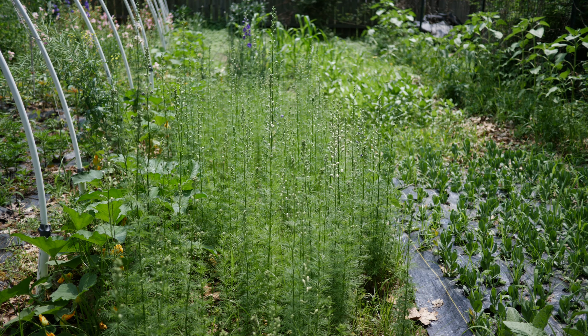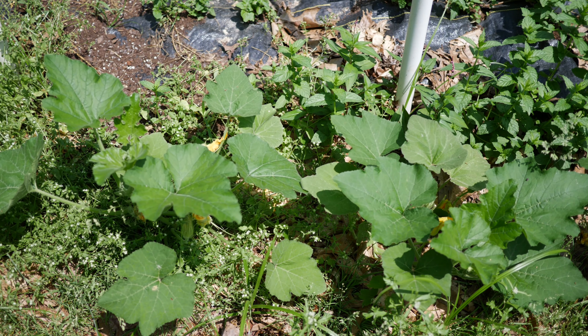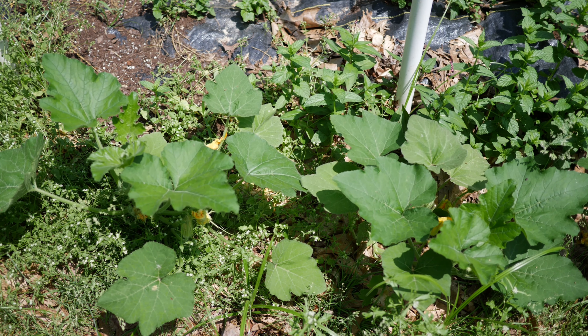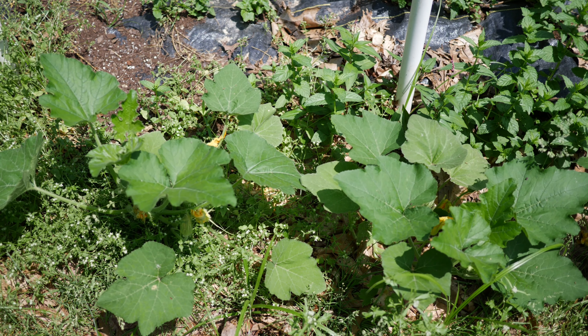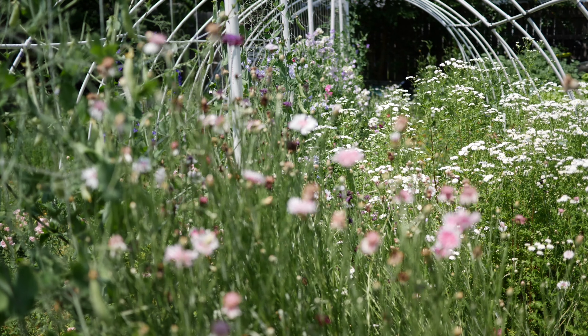Here's pretty much an overview of the garden: we have the larkspur to the left, you can see they're starting to bloom with one kind of purple flower spike there. To the right of the larkspur we have the lisianthus getting bigger, the zinnias are getting a little bit bigger, and you can see our tomatoes and sunflowers are getting bigger too — I'm going to have to start trellising those pretty soon.